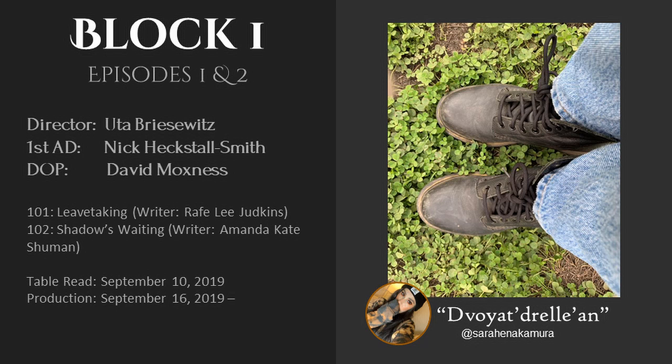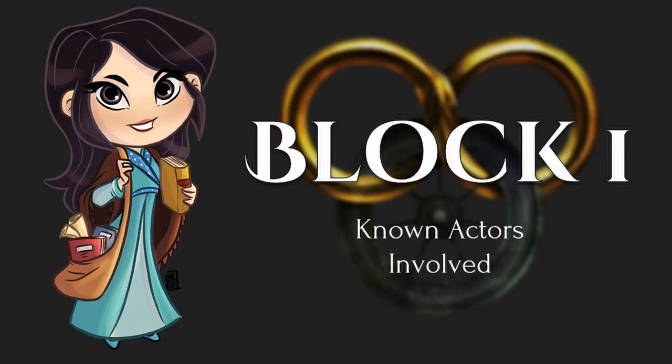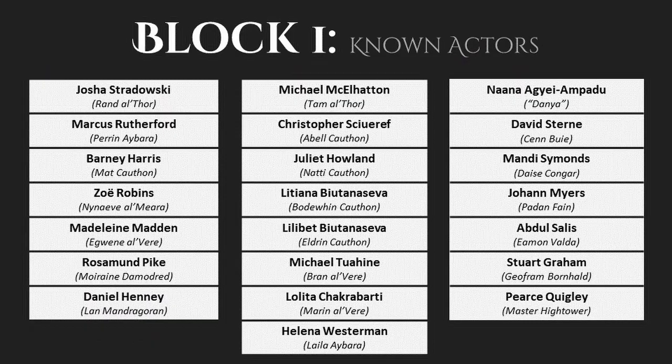Principal photography for the show and the block began the next week on Monday, September 16th, 2019. We don't know exactly how long shooting was for this block, but my best estimate puts it at nine weeks, through the first half of November. Now, which actors do we know were filming during this block? I'm sure the actual number is far, far greater than this, but here's a list of notable actors we know were filming during this time.